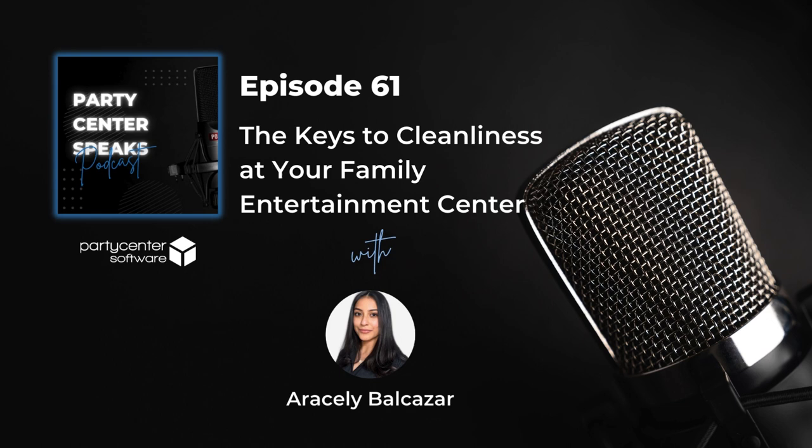My name is Araceli Balcazar and I'm the Marketing and Social Media Coordinator at Party Center Software. In this episode, we will read through one of our blogs titled Keys to Cleanliness at Your Family Entertainment Center. So sit back, relax, and enjoy this audio version.